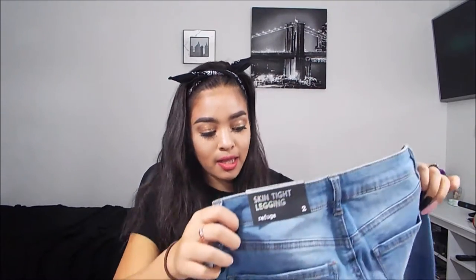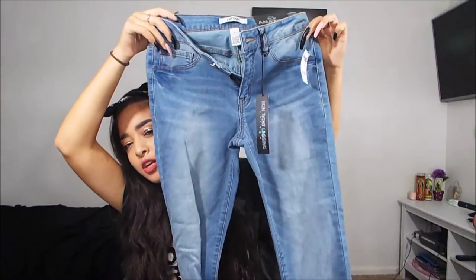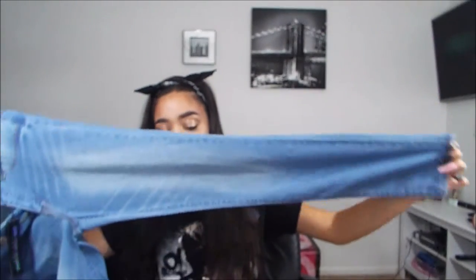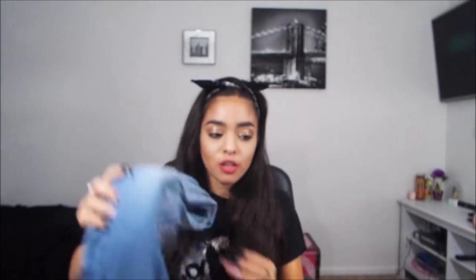The last pair of jeans from Charlotte Russe is a really pretty light color — different from the other light pair. These are also the skinny legging style, Refuge brand. They look like the dark pair but in a lighter fade version — light and fading, super cute. I love them and they're really comfortable too. The back is just plain. Those are all the jeans I got from Charlotte Russe.